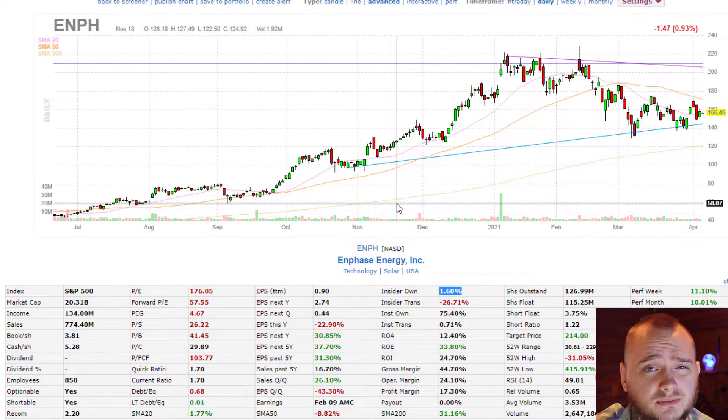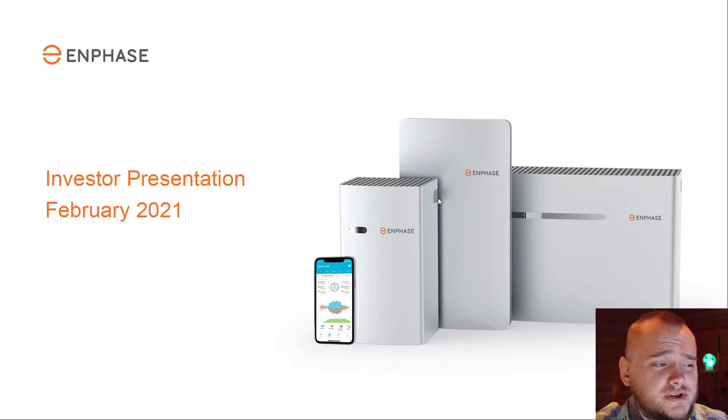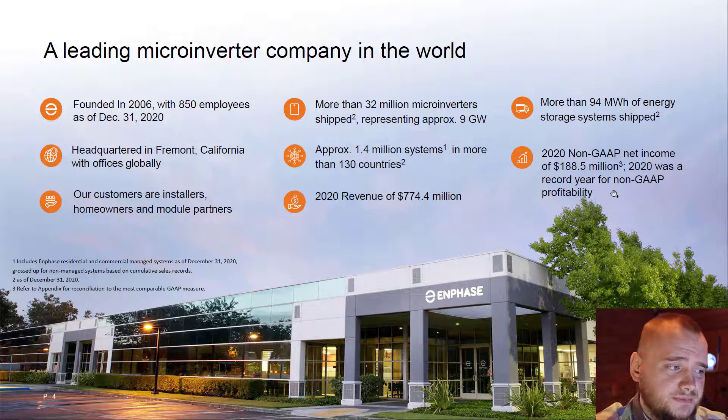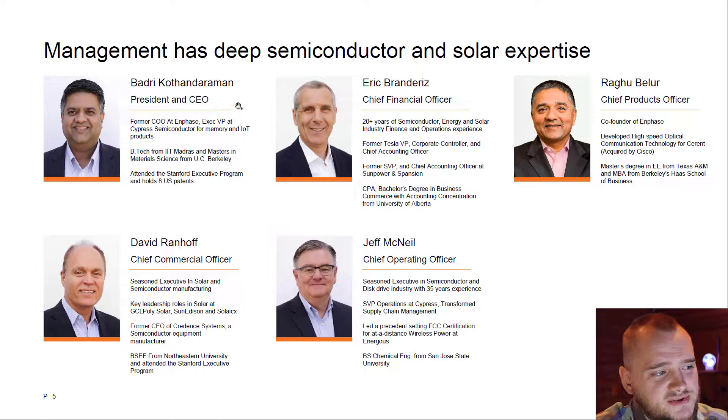In their February 2021 presentation, Enphase reported 2020 revenue of 774 million dollars, more than 32 million micro inverters shipped — a huge amount — and non-GAAP net income close to 200 million dollars. I really like when a CEO actually knows what they're doing.